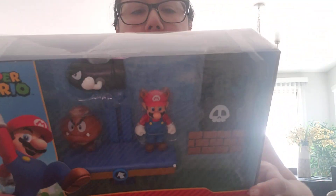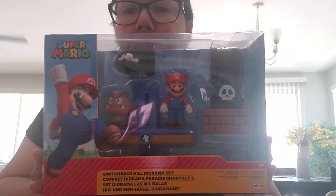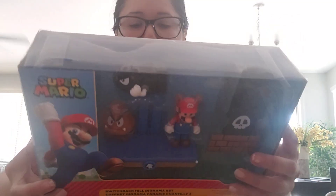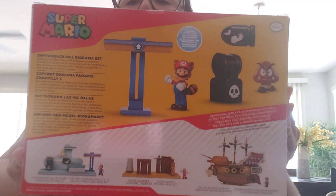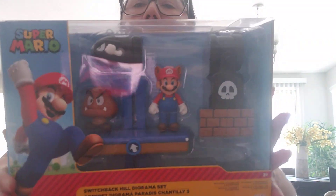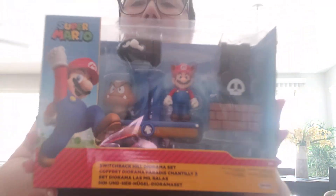Then I got some things at Ross. I picked up this Switch Backhill Dorama set — I don't have this, but since it was on sale I went ahead and got it. There are a couple of play sets in the back, as you can see. This is what the back looks like, and this is by Jakks Specific Toys.